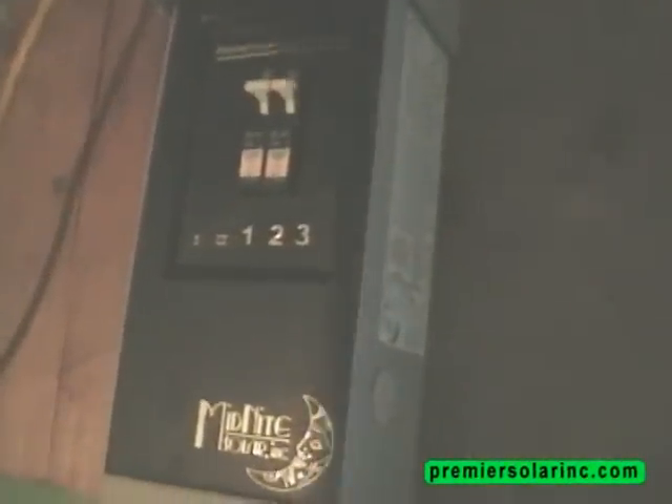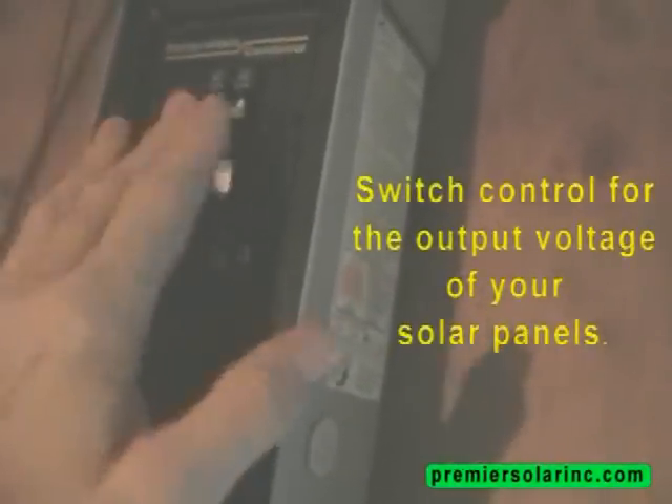Your combiner box is just like your breaker box for your home. It makes or breaks the connection between your panels and the rest of your system.